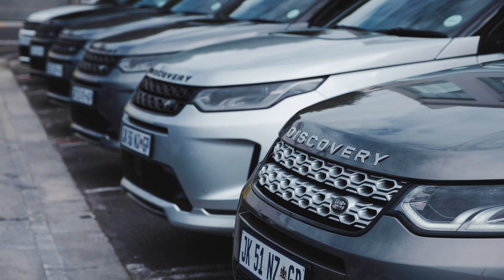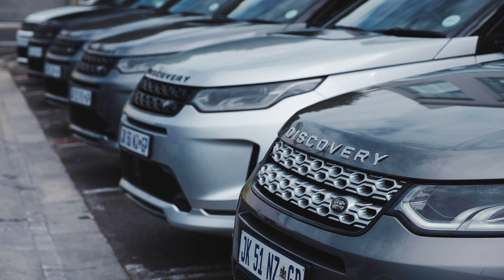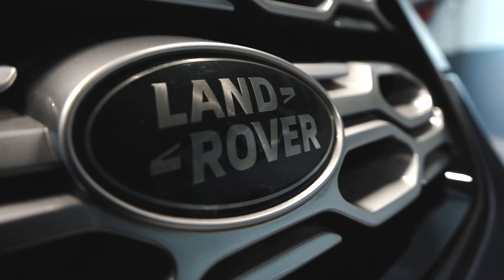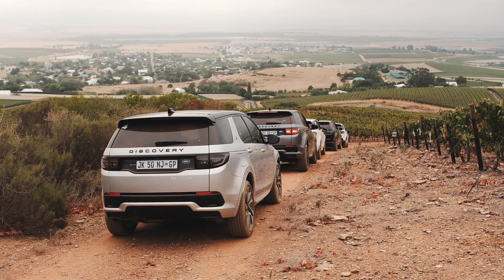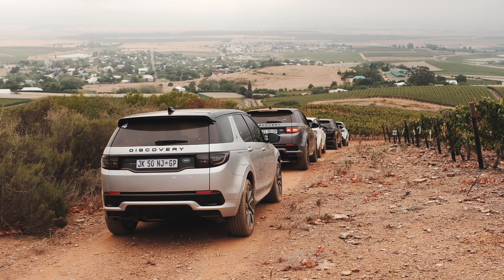The ride is super smooth because it's now underpinned by Jaguar Land Rover's Premium Transverse Architecture — PTA — which makes it 13% stiffer than the previous platform. You've got very minimal road noise, wind noise, and cabin noise, which is great when you use this car for road trips.